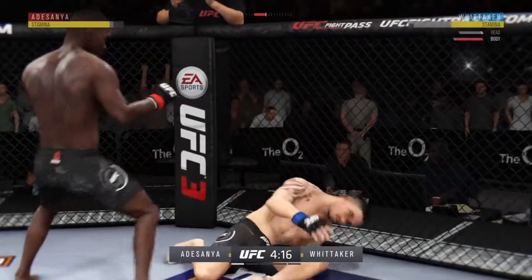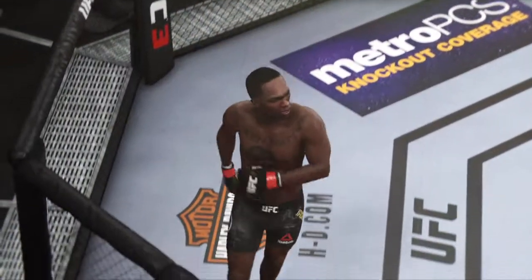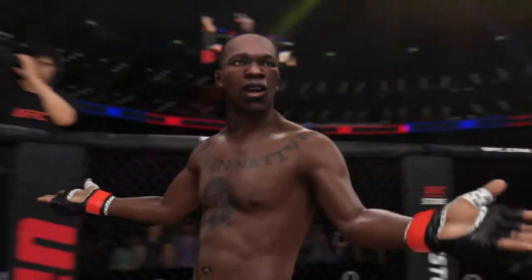That's it! It's over! Beautiful knockout. Beautiful strike here to end the fight early in the first.